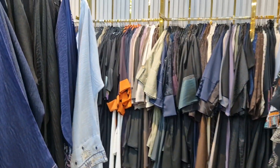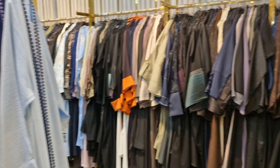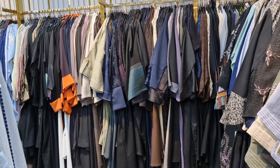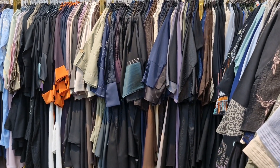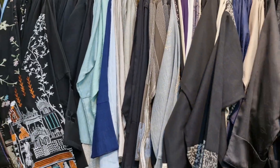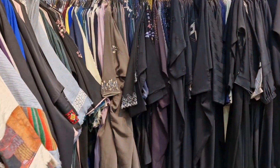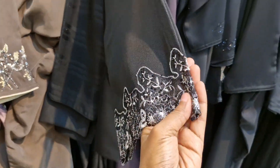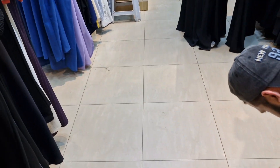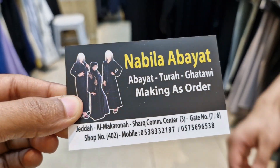He has all of these abayas. I think these are winter abayas. What's the name of the store? The store is called Nabila. So you guys can come and see all the abaya designs they have here. They've got very intricate designs. It's called Nabila — Nabila Abayas.